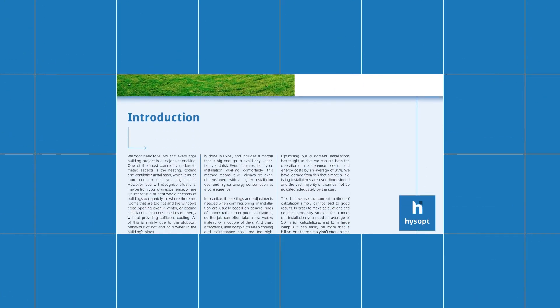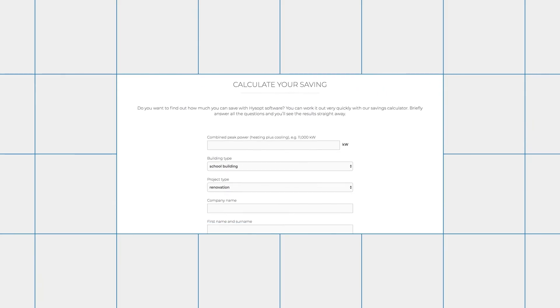Download our white paper or calculate your benefit with our online calculator.